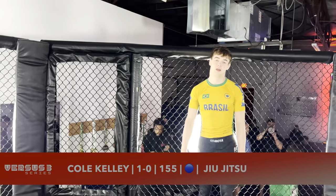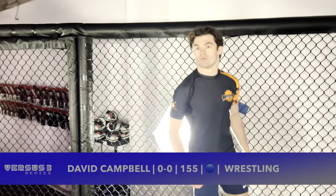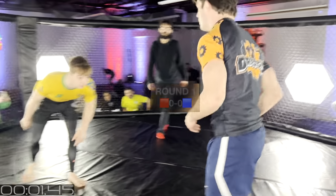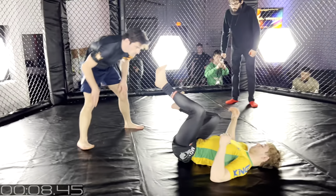This is Cole Kelly, who will be sporting the Brazil Rash Guard. David's sporting the Droogs MMA and Jiu-Jitsu, our gracious hosts. One of their students. I'm super excited for this matchup. We got two blue belts here. David actually just got his blue belt two weeks ago, but he came from Rutgers as a wrestler, so he's definitely more than happy to wrestle.